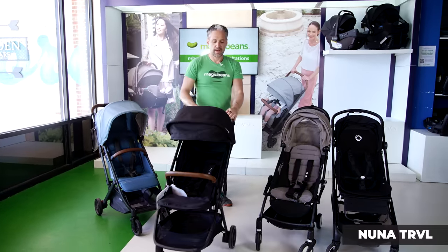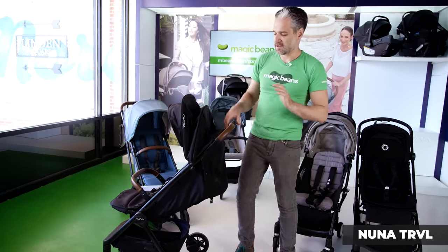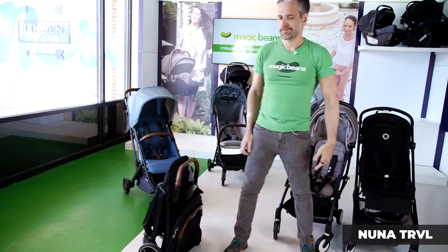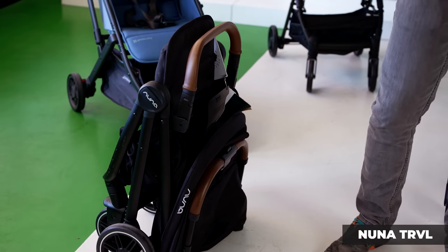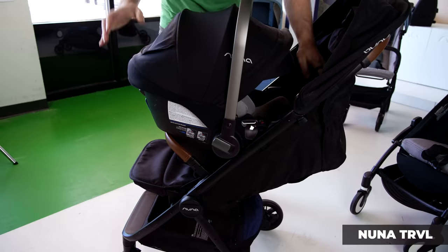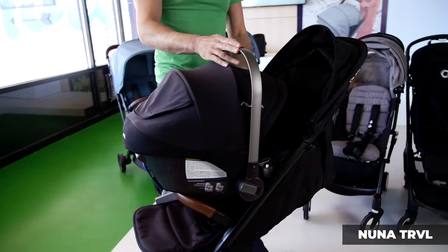Last but not least, the Nuna Pepp. I wanted to leave this fold for the end — pay attention because it's going to happen fast and I won't have to do anything. That's it — it folds down. So if you're juggling your kids and your groceries and your life, the Nuna Pepp essentially folds itself, and then you just pop it right open. It works seamlessly with any one of the Nuna Pipa car seats. Speaking of infant car seats, I did the best infant car seats of 2023 recently — so if you're shopping for strollers, you may also be shopping for car seats. I'll put a link to that video right below.